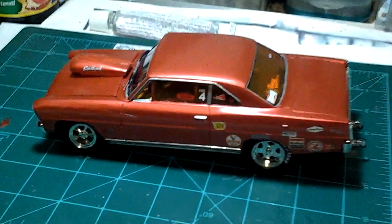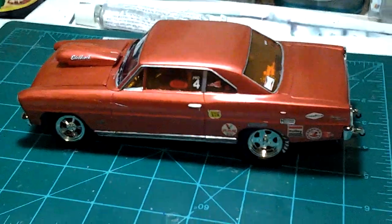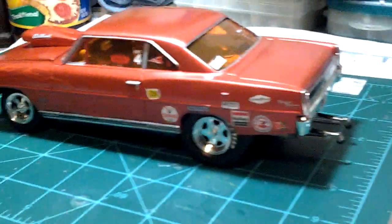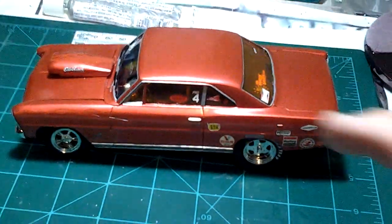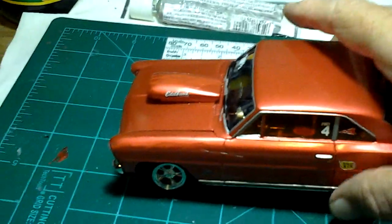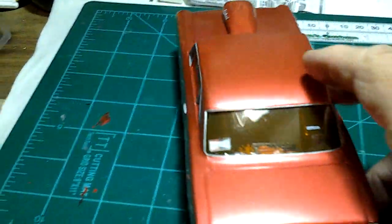Hello YouTubers, fellow model builders. I hope this video comes out looking better. This is my '67 Chevy II Nova, also known as the Deuce. I hope the video looks better than the camera shots — I got a couple negative vibes on that one. So let's spin it around here.